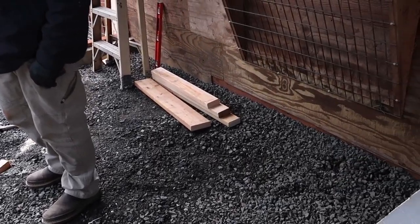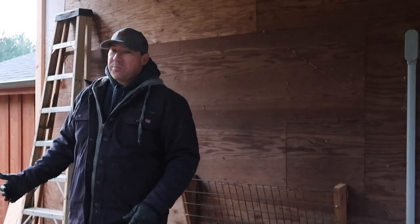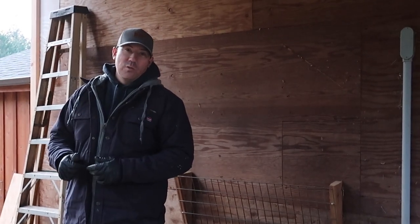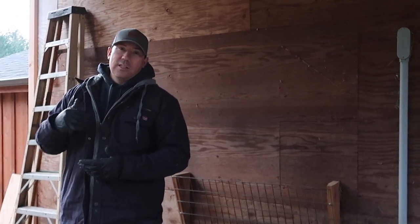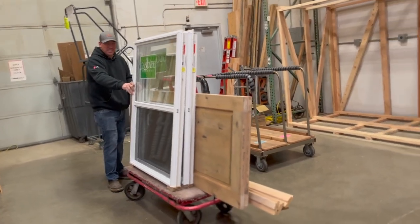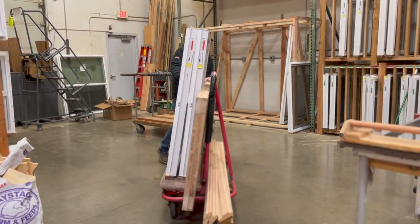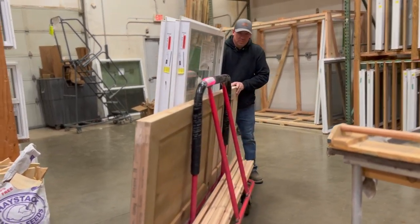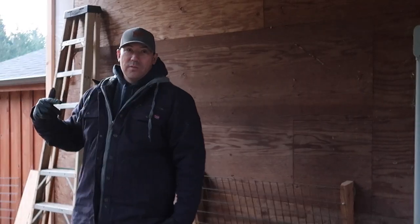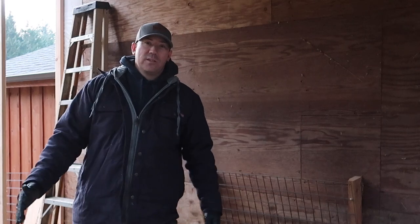A lot of the supplies we picked up from BMR, which is Building Materials Resources, in Sherwood, Oregon. It's just a great facility — they've got all kinds of cool stuff. This trip we managed to get some really cool doors that we're gonna use. I'll have to build the frames all custom but they're just really cool doors at a great price. We also got two vinyl windows from there at a great price.